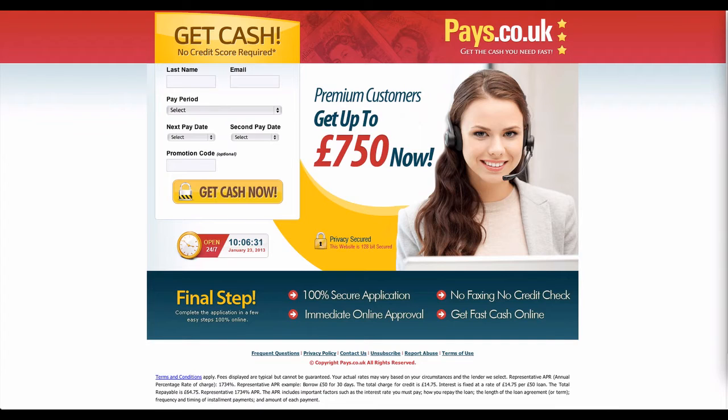Are you looking for an instant cash loan? There are times that we need cash or money immediately and sadly we don't have it on hand. In that case, we need a reliable one that can be able to give what you need as quickly as possible. However, most of us find it difficult.